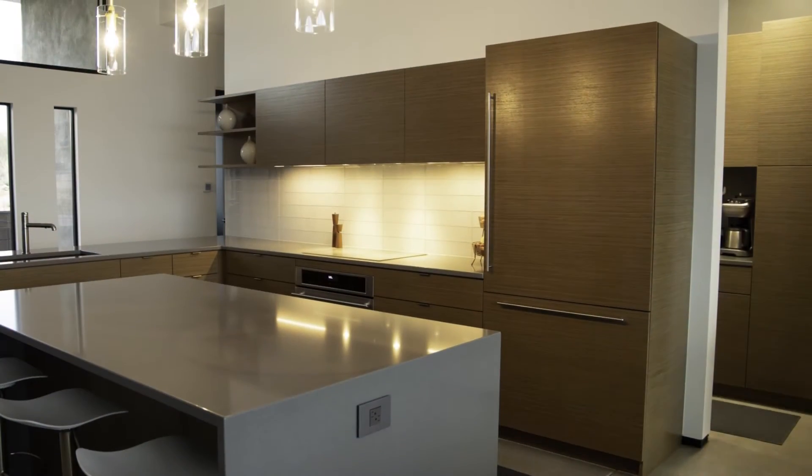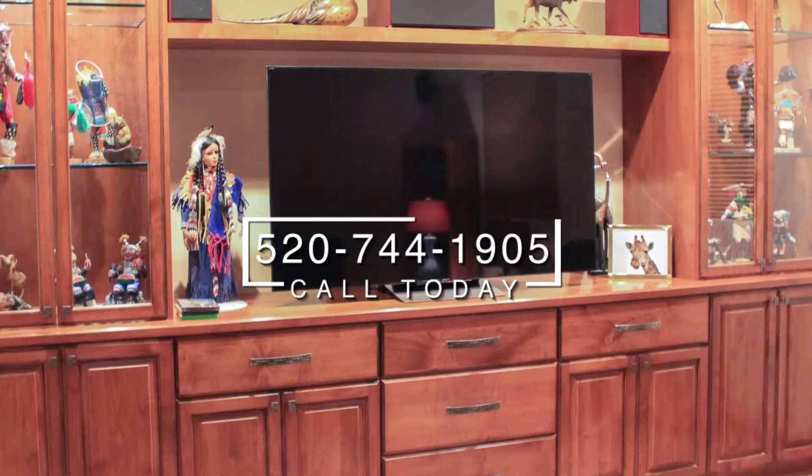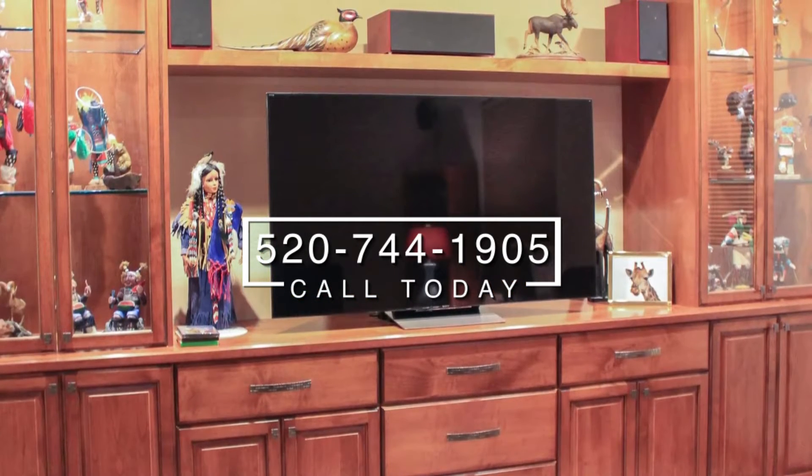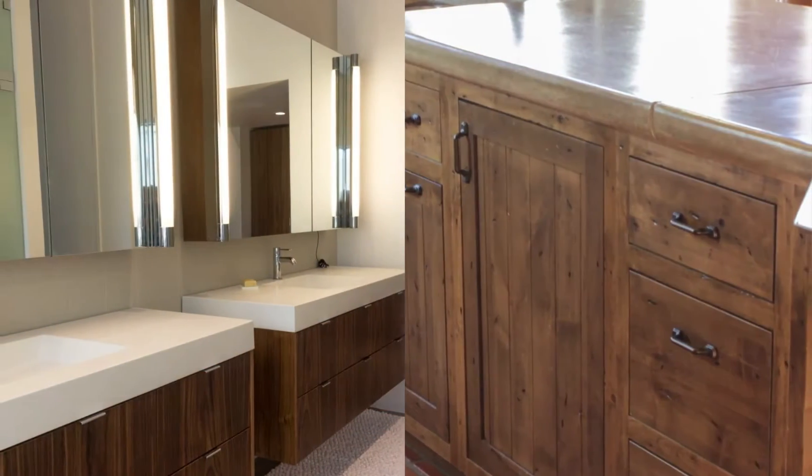We even create beautiful custom entertainment centers in any size. Need commercial laminate or wood cabinets? We do that too. We can create the perfect cabinets for medical offices, retail locations, financial institutions, and restaurants.